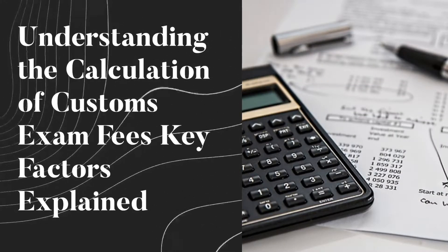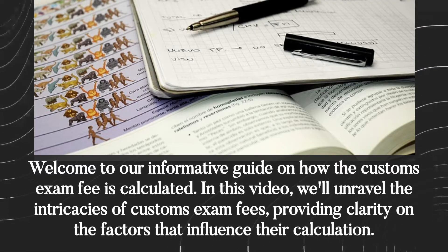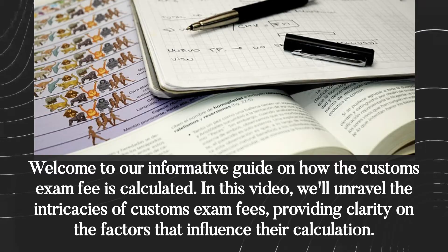Understanding the calculation of customs exam fees — key factors explained. Welcome to our informative guide on how the customs exam fee is calculated. In this video, we'll unravel the intricacies of customs exam fees, providing clarity on the factors that influence their calculation.